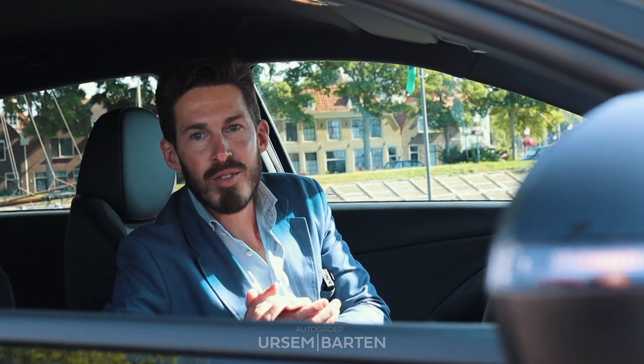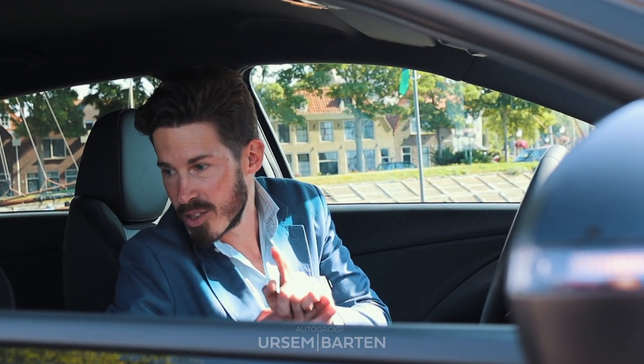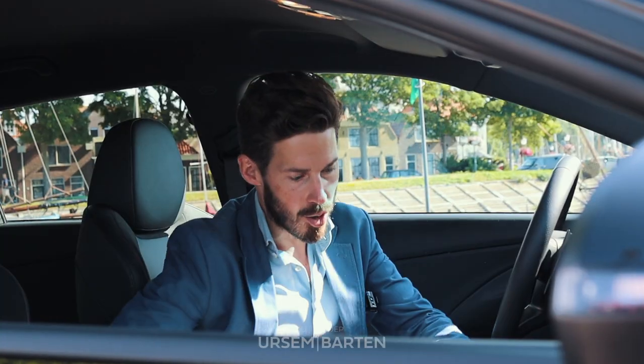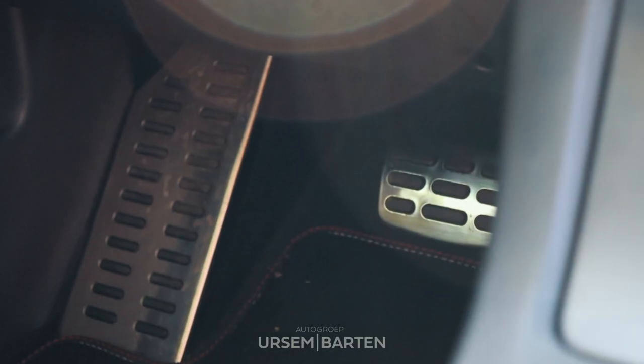Ik heb jullie net wat dingen verteld over het sportieve exterieur van de N-Line en ik wil jullie nu meenemen aan de binnenkant van de auto. Want wat heeft hij aan sportieve details? Sportstoelen met rood stiksel, halve zude met leer. Rode details in het versnellingsspook, maar ook de stiksels in het stuur. En aluminium pedalen wat het extra sportieve uitstraling krijgt.